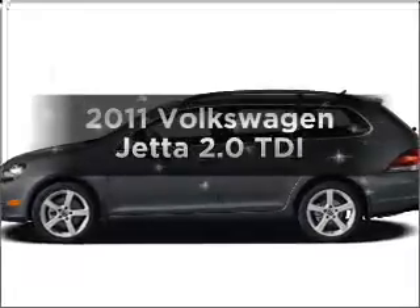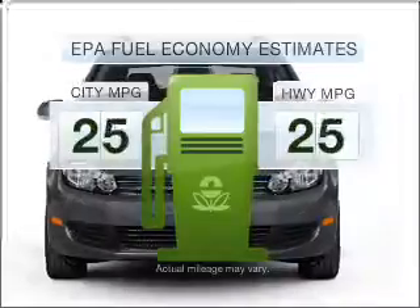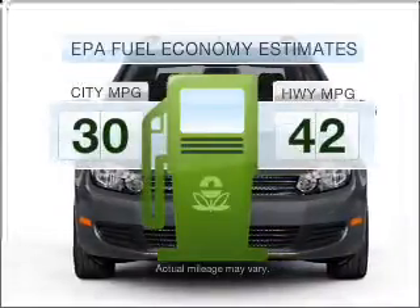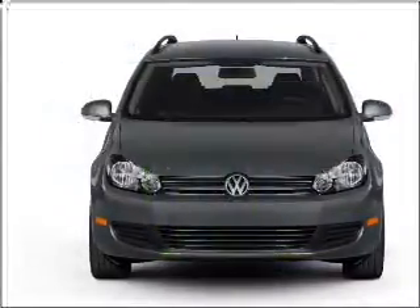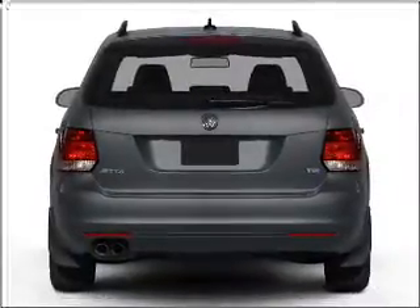Introducing the 2011 Volkswagen Jetta. This is the set of wheels you've been looking for. In the city or on the highway, you'll spend less time at the pump with this fuel-efficient vehicle. With an efficient four-cylinder engine that gives you more control with its manual transmission.